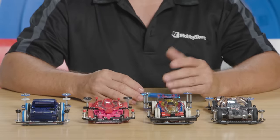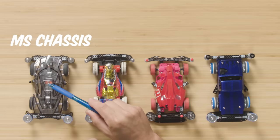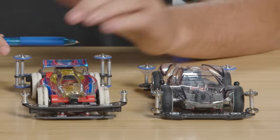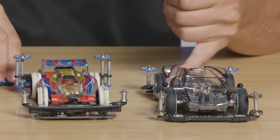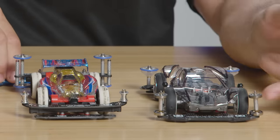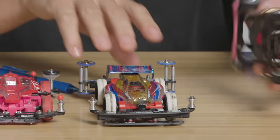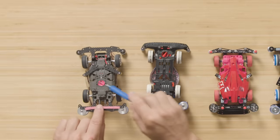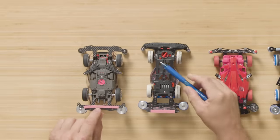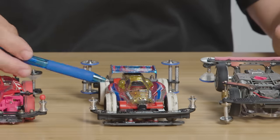In front of me are four modified cars for racing. The first one to the left is an MS chassis — a mid-motor car where the motor's in the middle. It does have carbon fiber around it and high-speed rollers. The second car is a Super 2 chassis. The chassis changes somewhat in the bottom — it's a rear motor. It does have high rollers and is much more stable for obstacle tracks.